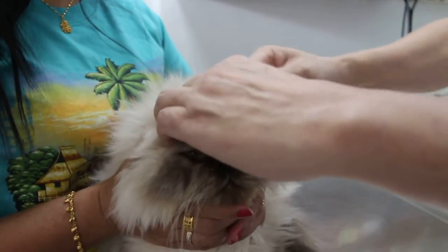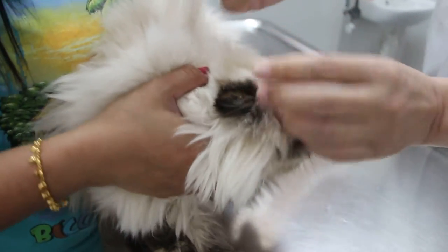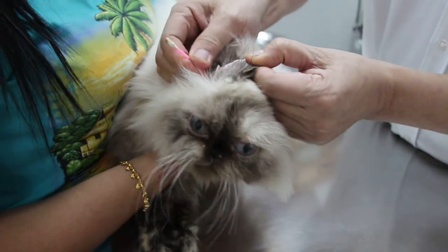Now check the ears as well, because sometimes the ears are a problem. The owner says she cleaned them last night. They are very dirty, so this cat must have ear drops put in. Must keep doing that — put two or three drops in.